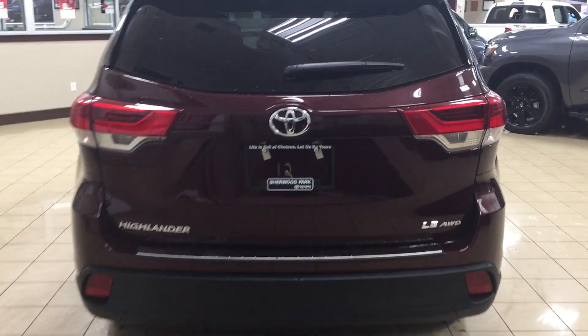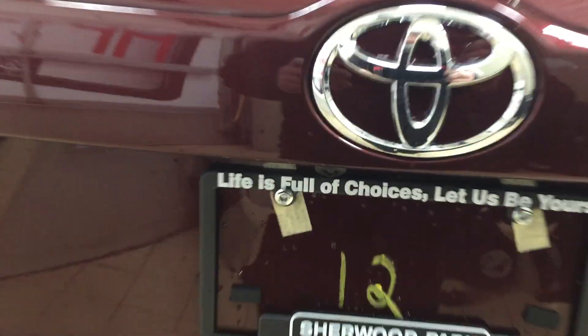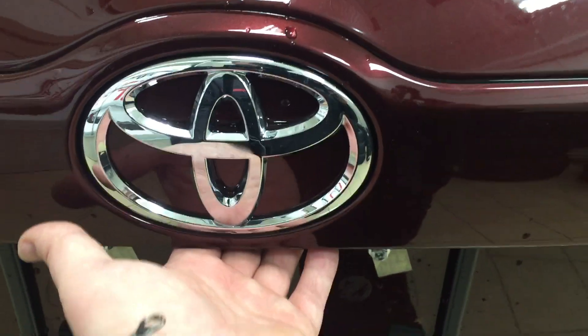Finally, we'll be taking a look at your rear cargo area as well as your tailgate. Located on the back of your tailgate you'll find your backup camera, located on the left-hand side of the rear hatch just underneath your Toyota emblem.